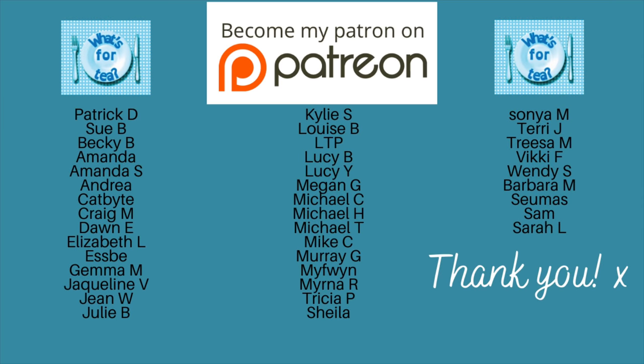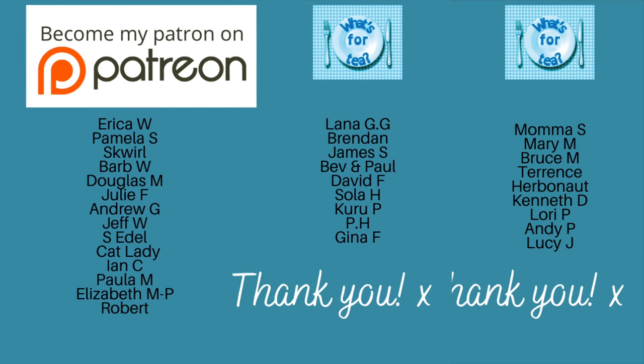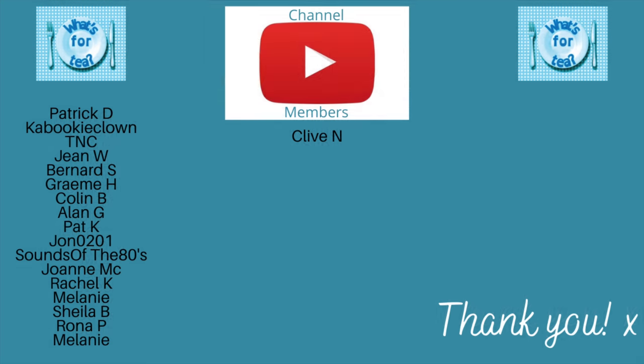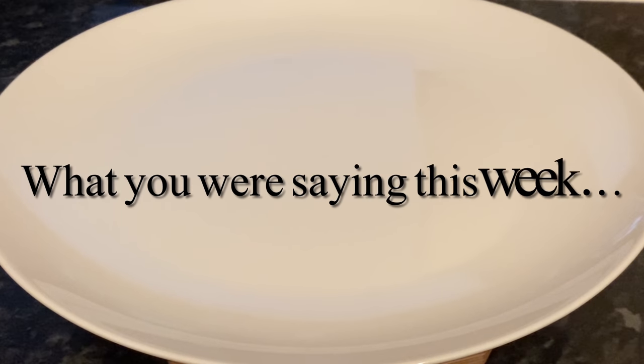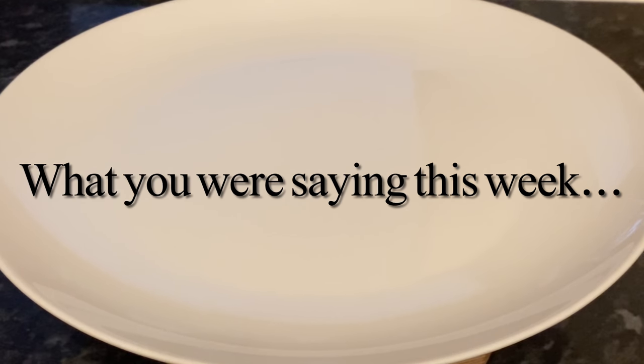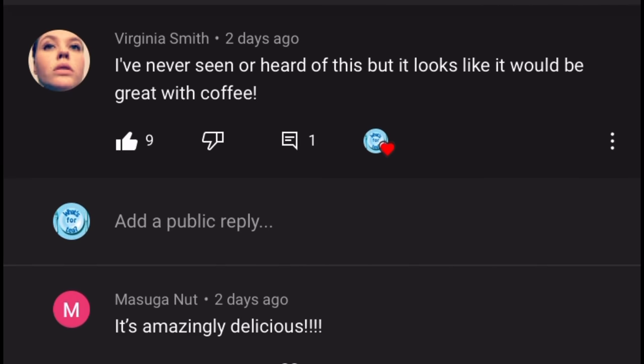Just before I move on, a massive thank you to the supporters of the channel over on my Patreon page, and also to the new channel members here on YouTube — it means ever so much. Now I'm going to go into a few of your comments. I used to do this every week, took them away for a while, but folk asked me to bring them back, so here we are!